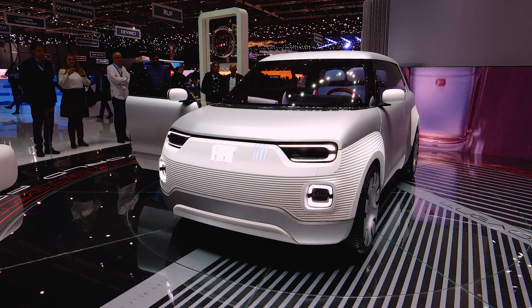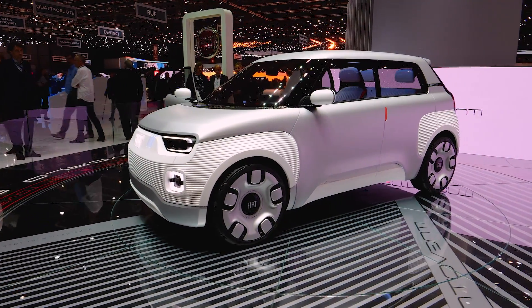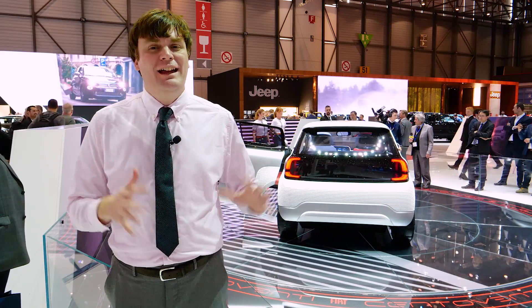And if the idea of a hard-top version of this car doesn't appeal to you, you can also get it with the top off. It's that customizable — you can pretty much make it anything you want, as long as you're cool with the base of the vehicle.